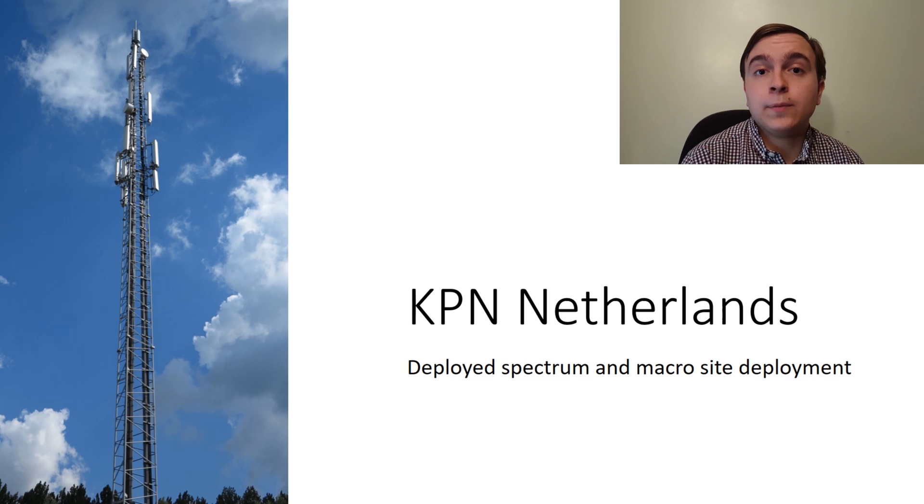In today's video I am going to explain the spectrum that KPN possess and what they use to broadcast for their 2G, 3G and 4G networks, before moving on to showing examples of their masts including the antennas that are used, what the masts can be recognised by, and the type of vendor broadcast equipment they use as well.